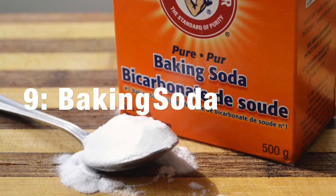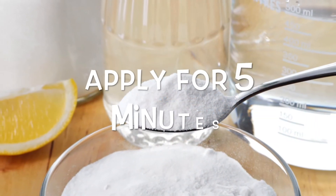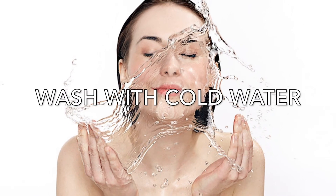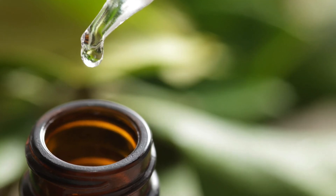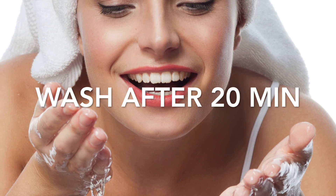Baking Soda. Make a paste of baking soda and lemon and leave it on the skin for 5 minutes, then wash the face with cold water. You can also dip a cotton ball in tea tree oil and simply apply on the pimples. Wash your face after 20 minutes.